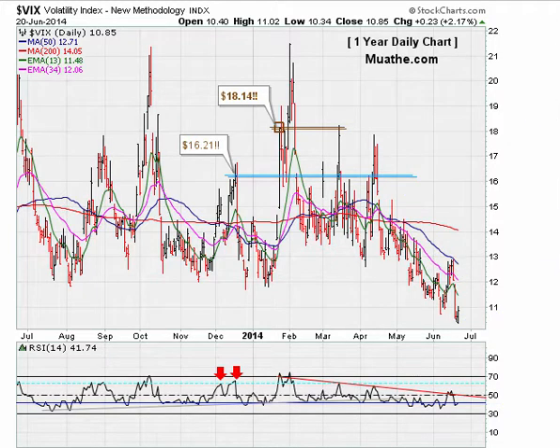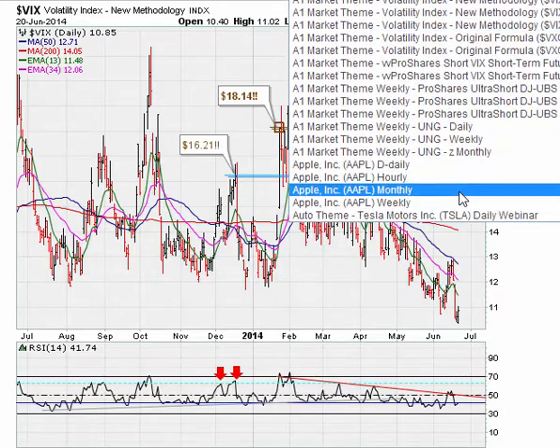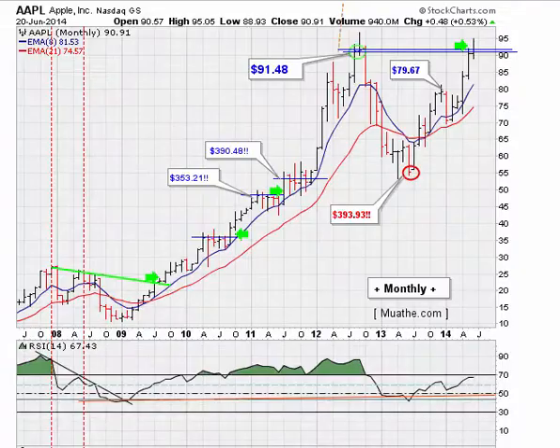Finally, let's look at Apple on the monthly chart. We've been saying that if Apple can hold above 91.48, it could be breaking out. But now that level is turning into resistance — if it holds below 91.48, this could be a failed breakout, suggesting the next trend in the stock is going to be lower. Watch 91.48: above it is a buy; below it, the stock could be positioning itself to go lower.